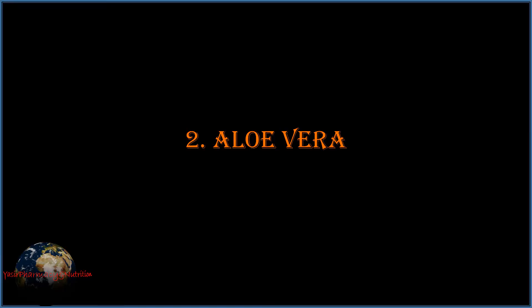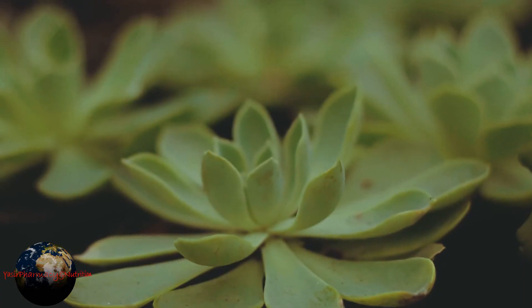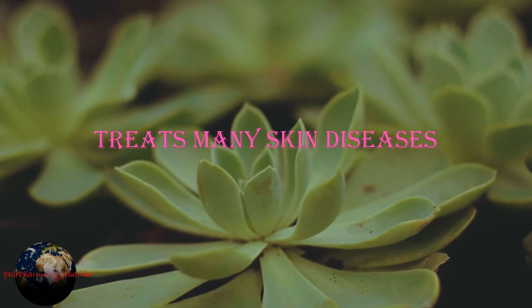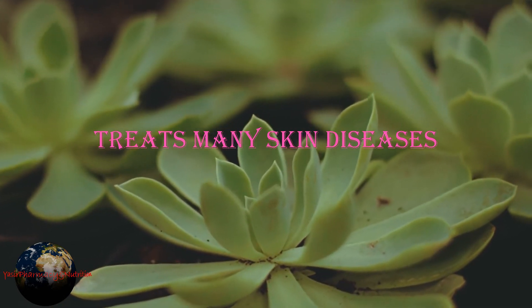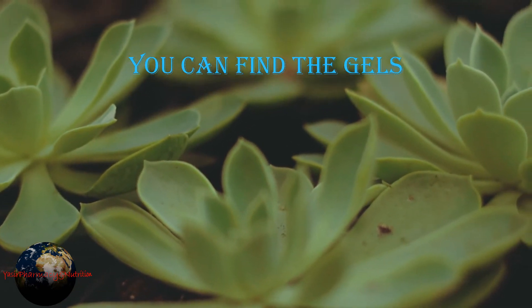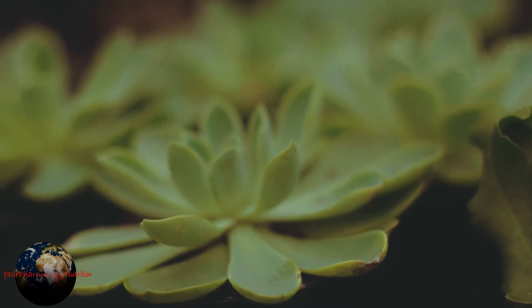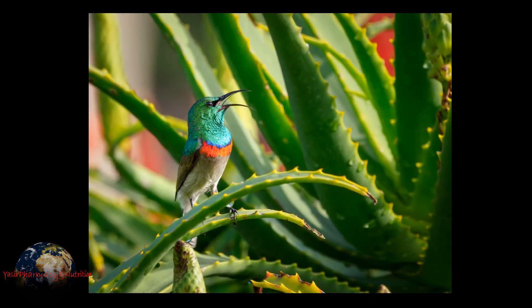Number two is aloe vera. Aloe vera contains carbohydrates, vitamin A, C, E, B12, folic acid and minerals. There are good scientific evidences that aloe vera helps in treating many skin diseases. You can find the gels easily from any cosmetic shop or pharmacy. It has healing property and protects from sunlight and UV rays. Anti-inflammatory and antioxidant properties along with healing properties not only treat acne but help healing the acne scar.